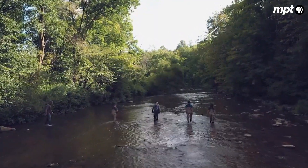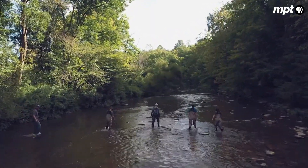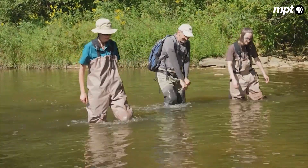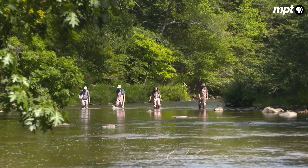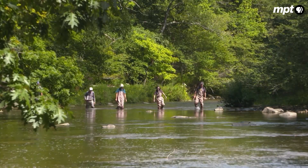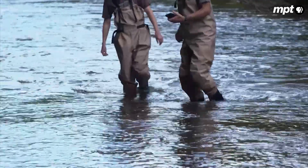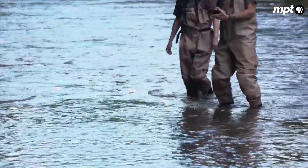It's late summer, peak breeding season for the hellbender, and Maryland Department of Natural Resources biologist Dan Feller is on the hunt in western Maryland's Castleman River. The eastern hellbender's range is from southern New York to northern Alabama in the eastern United States.